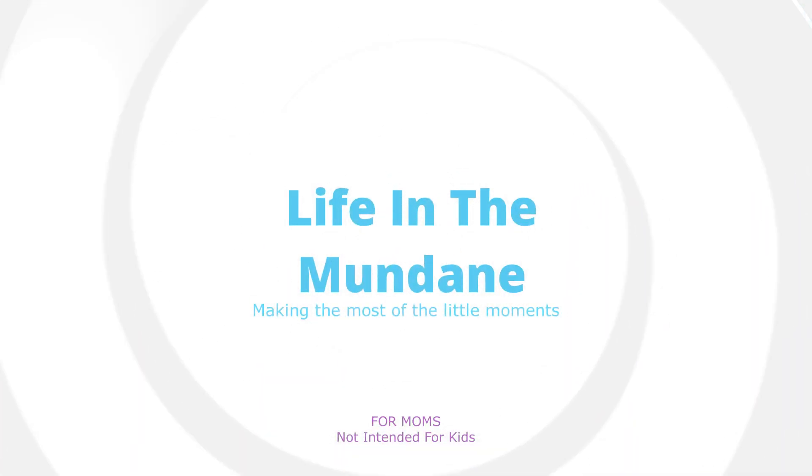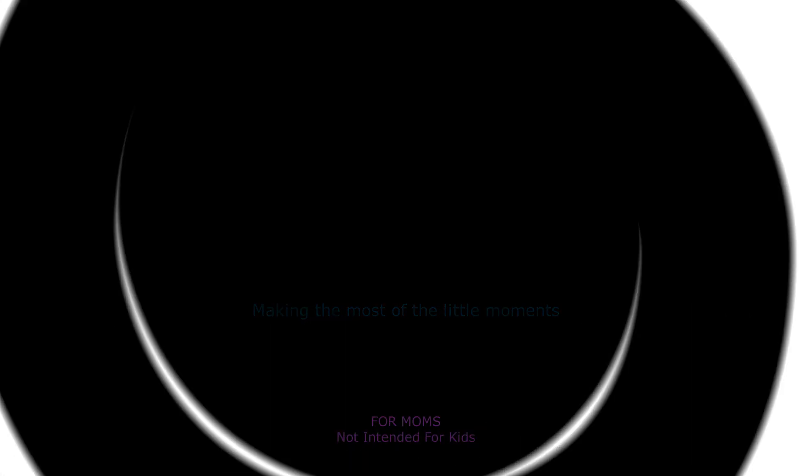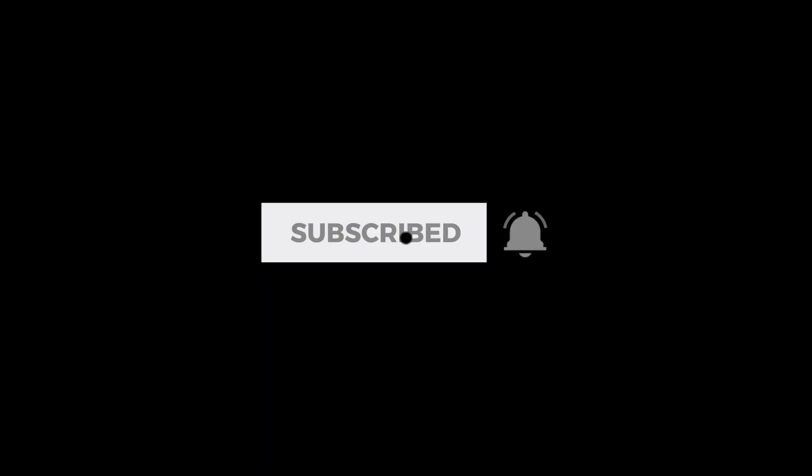All About Spelling can be a little hard to tackle and a little overwhelming when you first get the program, but we've loved it so much and our kids have retained so much that I didn't want to throw the baby out with the bathwater just because I have six kids.